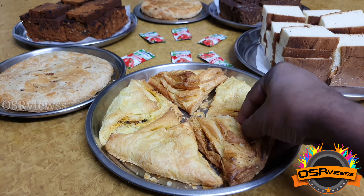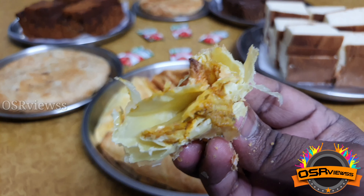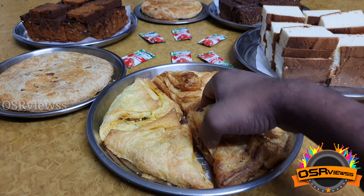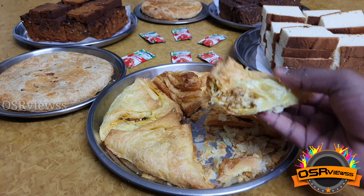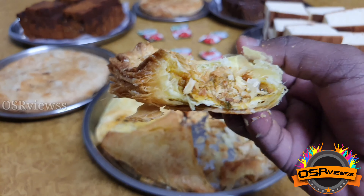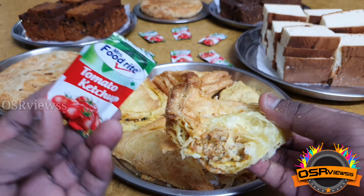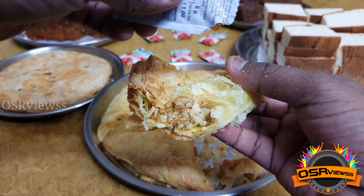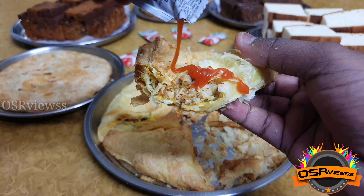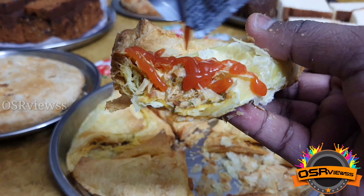Starting the tasting session with the veg puff. It looks very crispy and there's not much oil outside, and even inside it's not much oily as we can see. After the first bite the taste was very good. The stuffing inside is also good, and along with the tomato ketchup provided it tastes much better. The inside stuffing and spices are very good — you can have a try for sure.